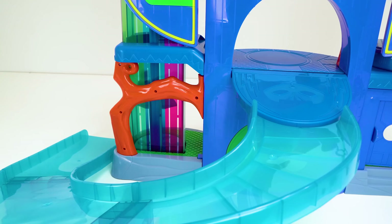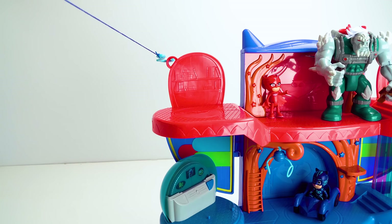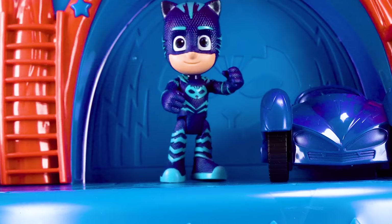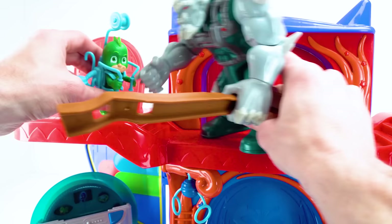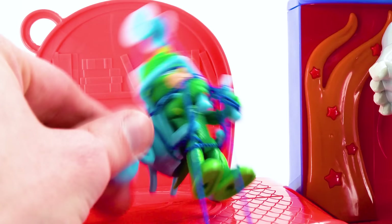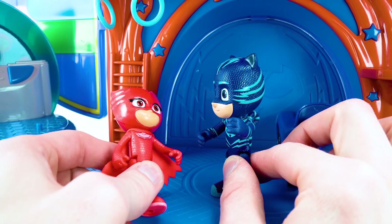Smash, destroy. Super Cat Speed. Super Owl Room. Super Lizard Grip. You get him, Owlette. Take that. Owlette, are you okay? Ow. That hurts. Don't worry, I'll get him. Or not. Now it's my turn. No, we need help. Call the PAW Patrol.